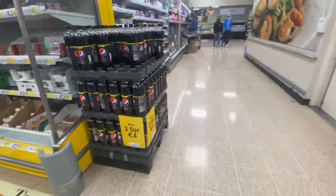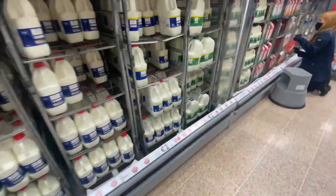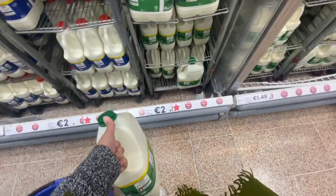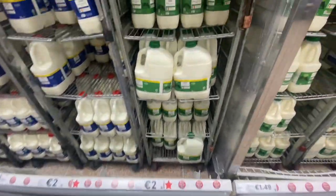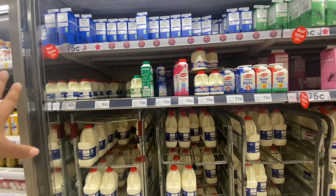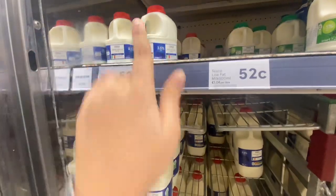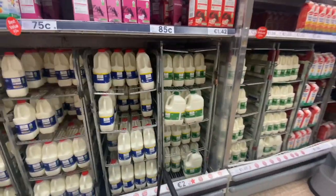Now we're going to get milk. Here is milk — I'll go for this Irish low fat milk. It's 2 euros for 3 liters. There are a lot of milk varieties. I bought this one.